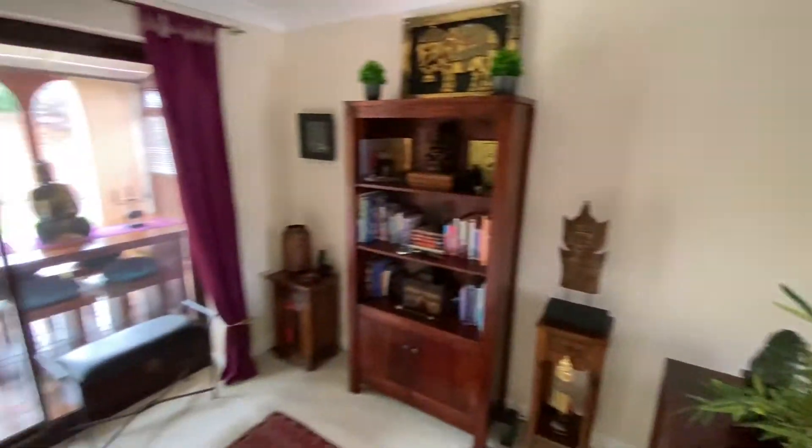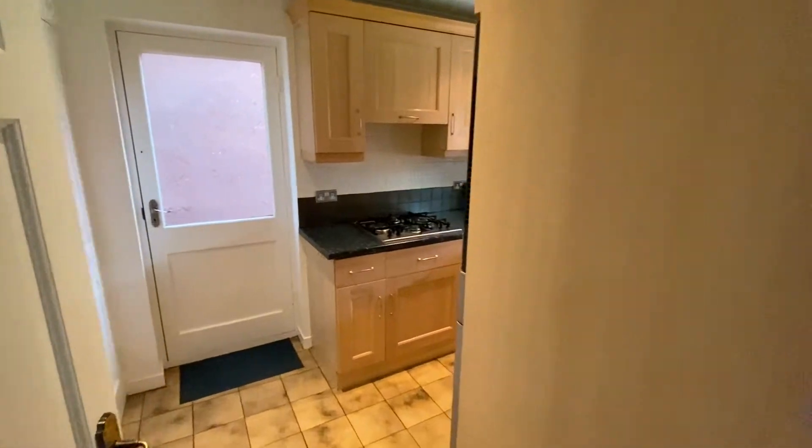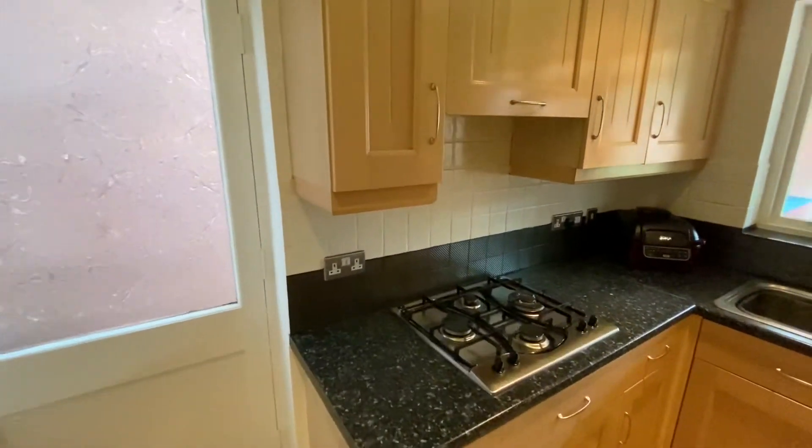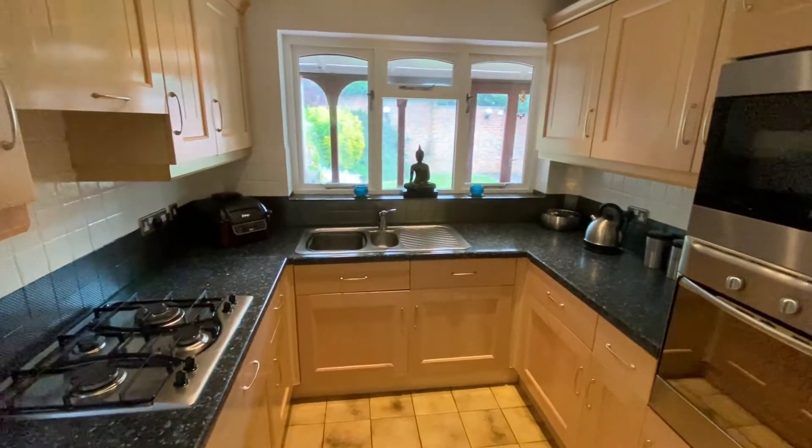We have access into the conservatory and the kitchen just to our left, fitted with a good range of base and eye level units with integrated appliances.